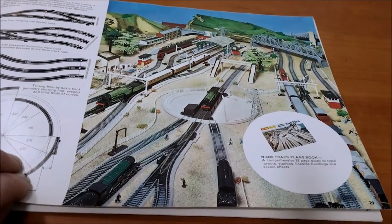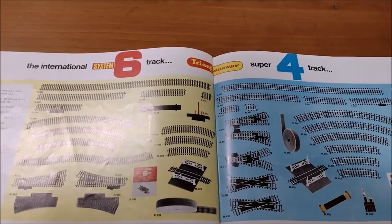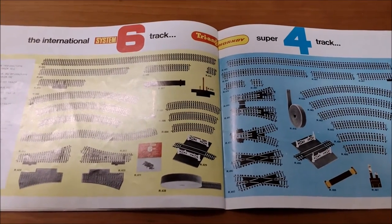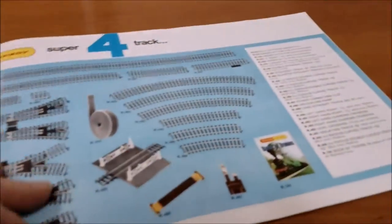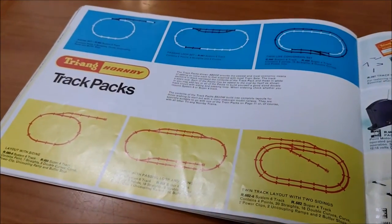Very brightly lit layout there. International System Six track and the Super Four track. The sleepers are narrower on the newer System Six track. System Six has more options on points and crossings - you can cross things at various angles. So yeah, that's all kind of cool. Then the track packs - System Six or System Four track option with three different packs.